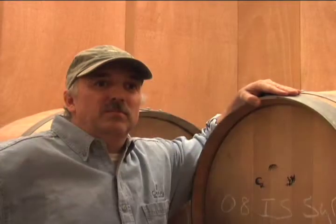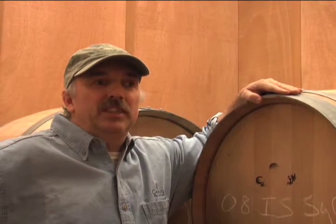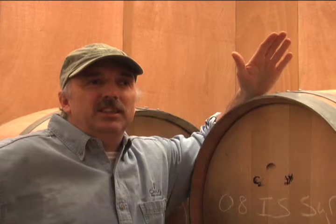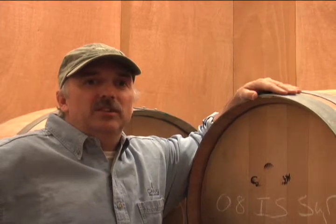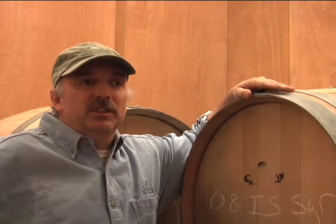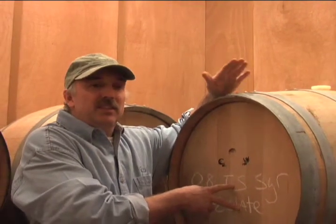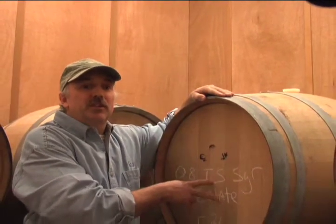It's more important to us that not only do you come in just for a wine tasting — it's more important that you have a wine experience. Our production at Cape May Winery is about 20,000 gallons, which is approximately 125 to 130 tons of grapes. To put that in perspective, a barrel here holds about 60 gallons of wine or 300 bottles.